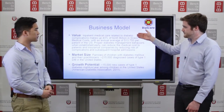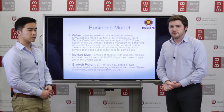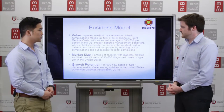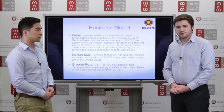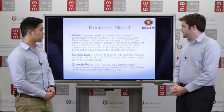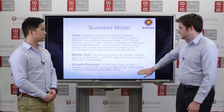For our business model, the value will really come from preventing complications by establishing good behaviors early. In the United States alone, there are about 215,000 children living with diabetes mellitus, with about 15,000 new cases per year that could potentially become new customers.